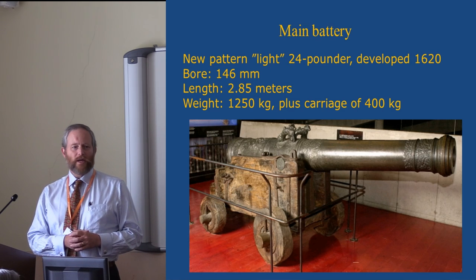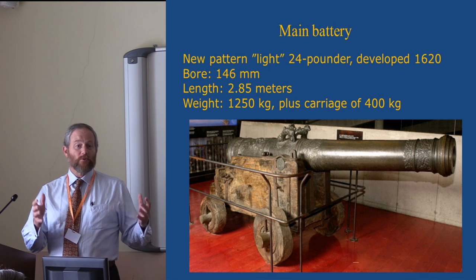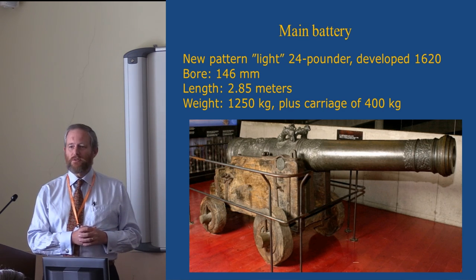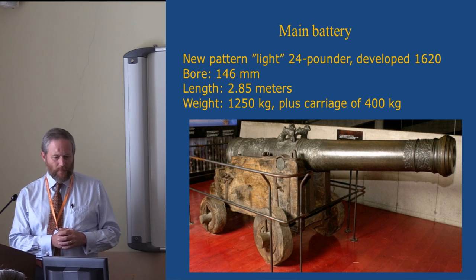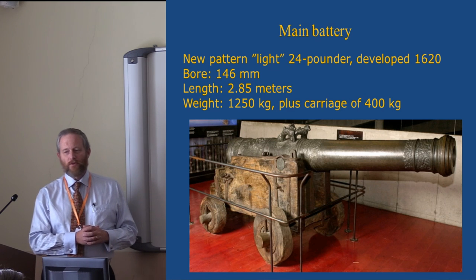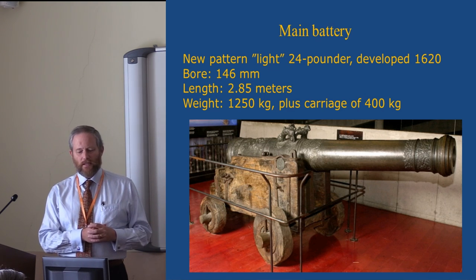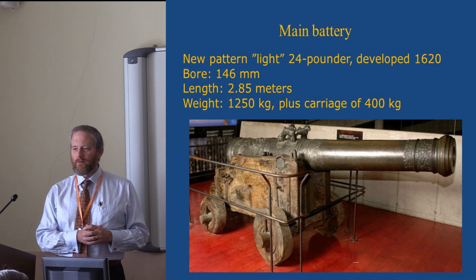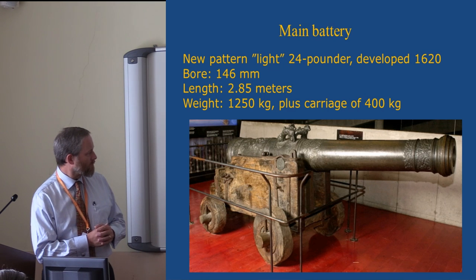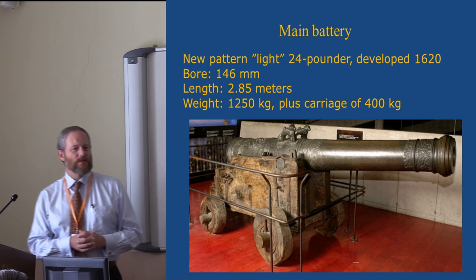It had been intended as a new lightweight type of 24-pounder that would be road-portable for the unimproved roads of the war that Sweden was engaged in against Poland-Lithuania. It has a bore of 146 millimeters and fires a ball that weighs 10 kilograms on average, though there's some variation. The gun itself weighs about 1,250 kilograms, plus a carriage that weighs a little short of 400 kilograms — for comparison, the total weight is about the same as a Mercedes S-class.